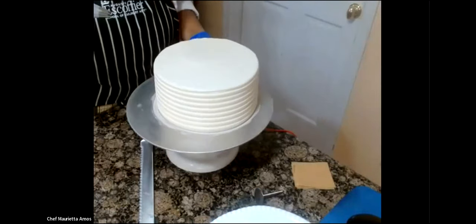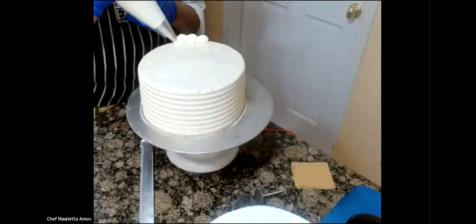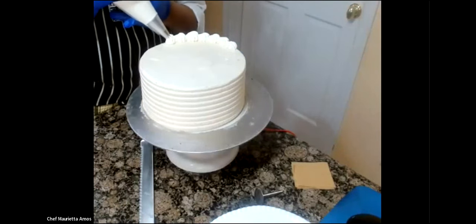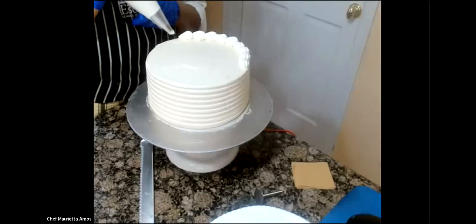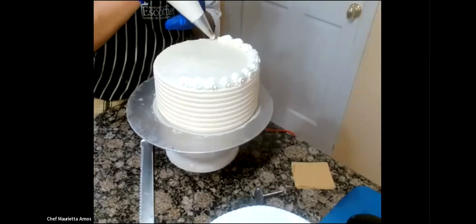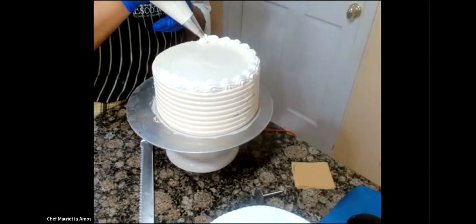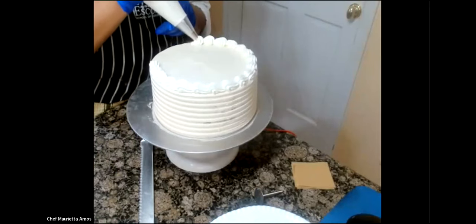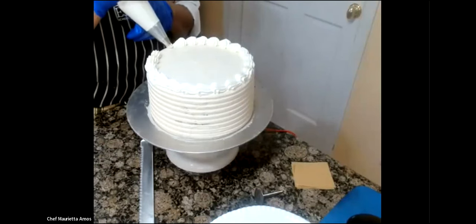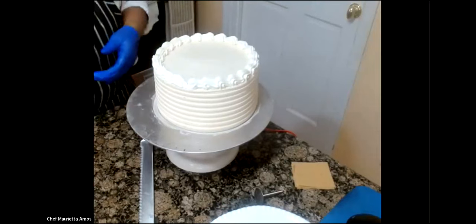I'm just doing a nice little shell border all the way around the cake. Practice makes perfect. I like to give students tips about shortcuts for practicing their skills — like using Crisco just to get used to the motion, or practicing icing using a box cake. That way you're industry-ready. Look at that — see how fast that went? I've got my border up there.